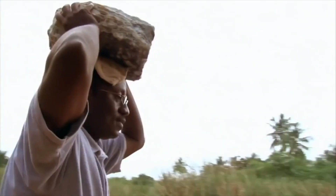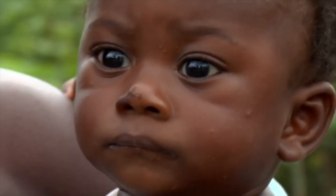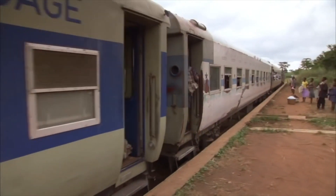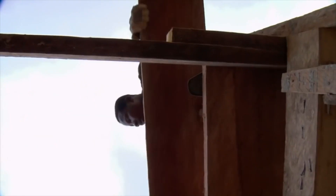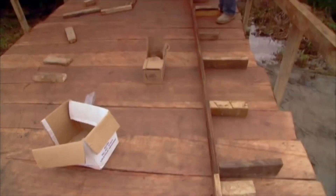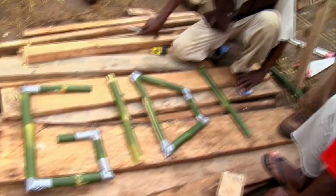I think the whole idea of building this bridge was to enable kids to be able to go to school regularly. Families wanted to travel to the nearby urban areas to engage themselves in economic activity, and they couldn't do that. Some wanted to access health facilities, and they couldn't do that. So this bridge is going to go a long way to improve the quality of life for the community.